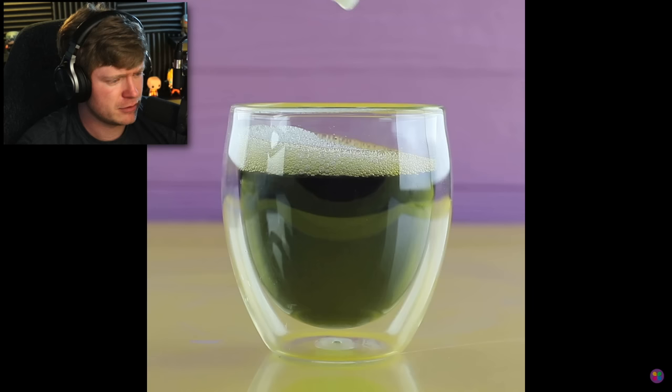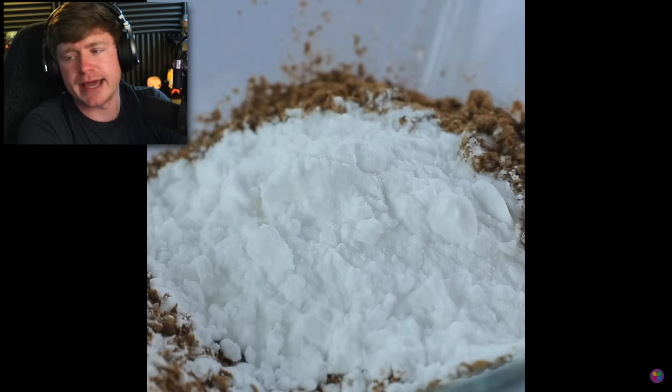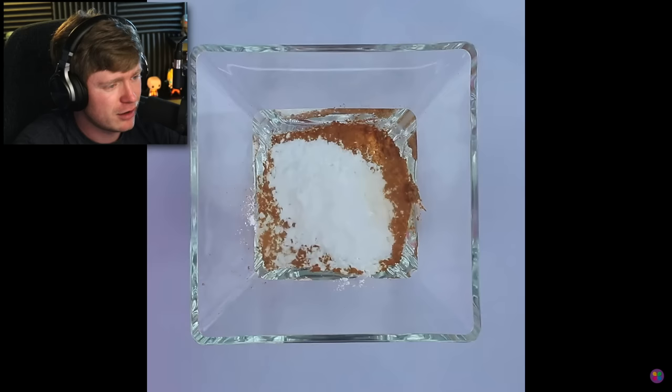Soap suds again. Please stop with the soap, man. And what is this, coffee? Advertised food, regular food — I don't even know what that's supposed to be, but I don't want it. Cocoa powder. Here we go. Starch. Are we making some brownies? And here we go with the glue, man. We ain't making nothing now.